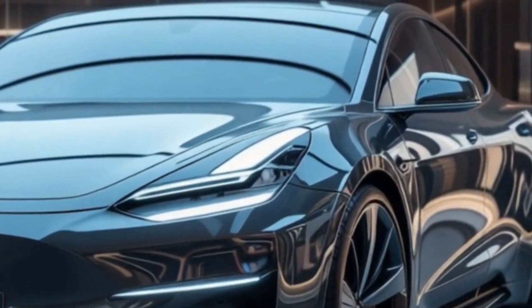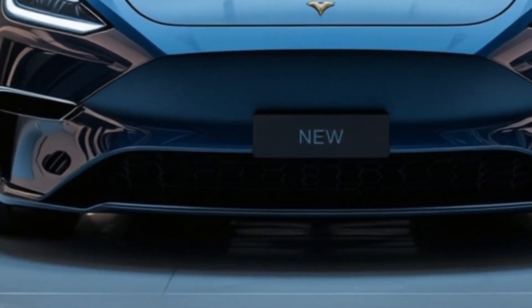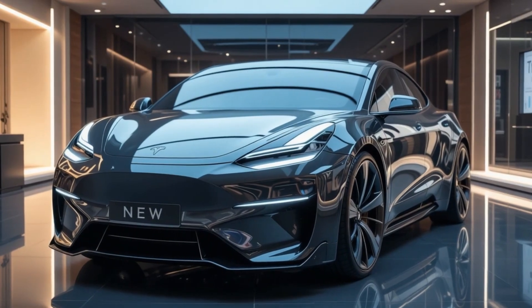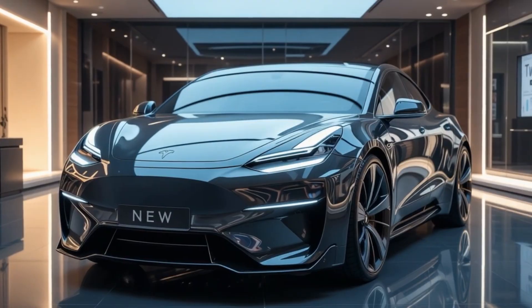Expected release and production: The video speculates on a production start date of late 2024 or early 2025, with Gigafactory locations possibly in Texas or Mexico, and delivery timelines targeting mid to late 2025.